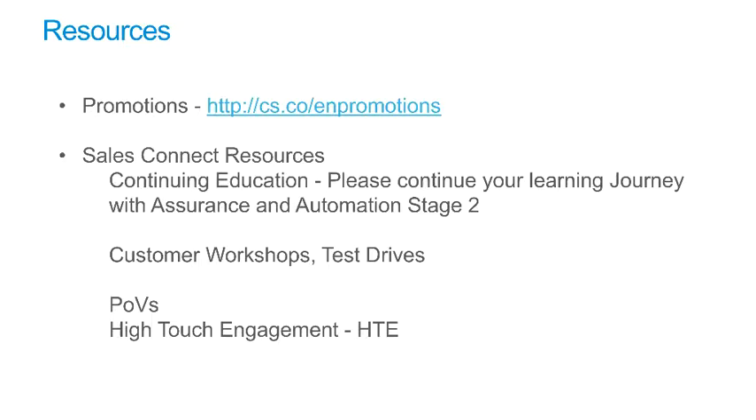The learning journey doesn't end here — this is just the beginning. Additional information on the resources available to you includes promotions. Since promotions and offers change, you are encouraged to review the latest EN-related promotions, which can be found at cs.co/enpromotions.